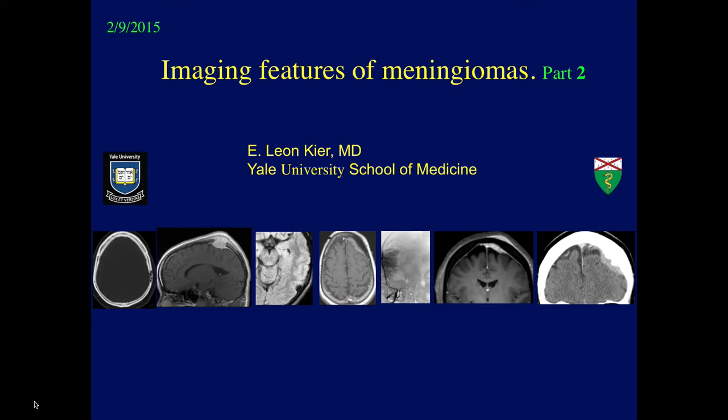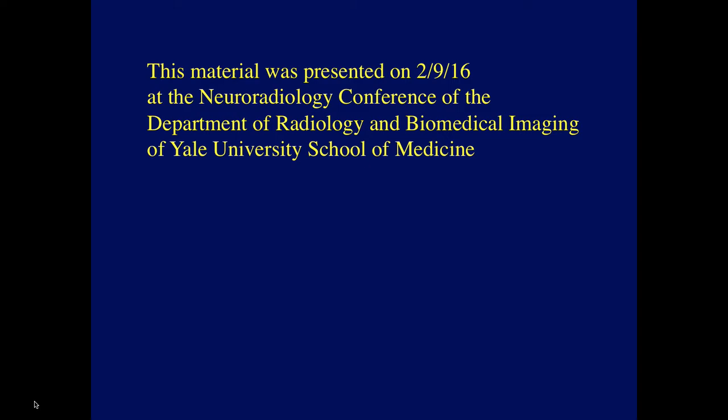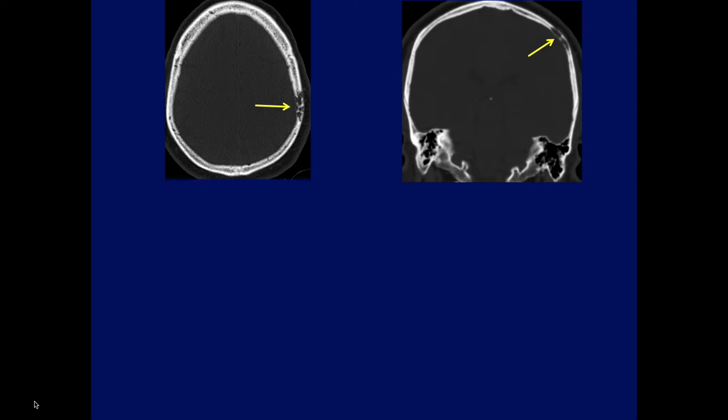Hello everyone. Today I'm going to continue my series of talks about meningiomas. A few days ago, last Thursday, Ben and I were reading a series of sinus films and we saw this finding.